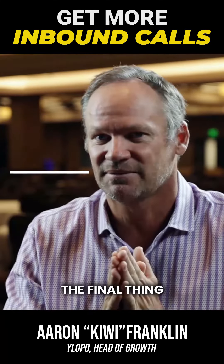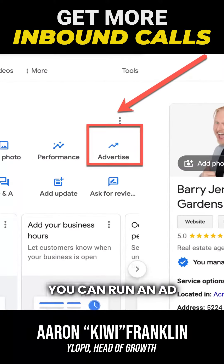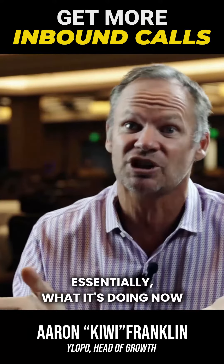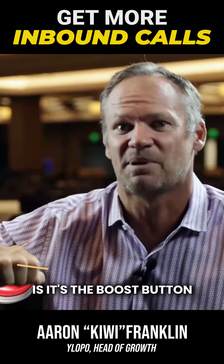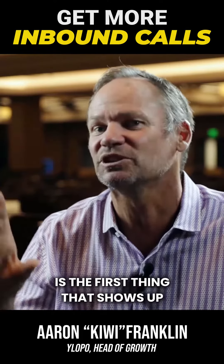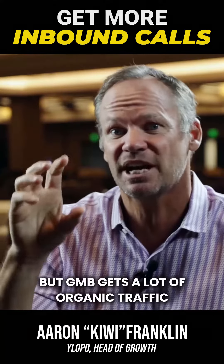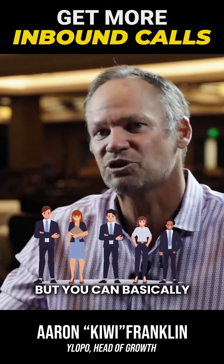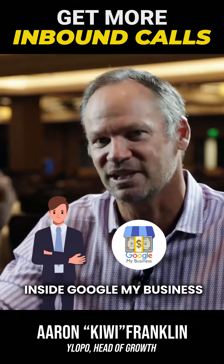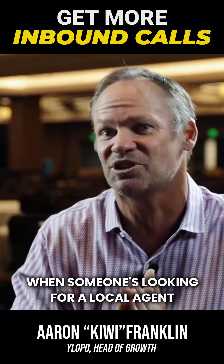The hack I want to mention is Google My Business ads. You can run an ad from inside your Google My Business account — essentially it's the boost button now. Anyone looking for a real estate agent locally, Google My Business is the first thing that shows up — GMB and LSA, local service ads. GMB gets a lot of organic traffic, but you can basically jump to the front of the line by paying Google inside Google My Business to promote you above everybody else when someone's looking for a local agent.